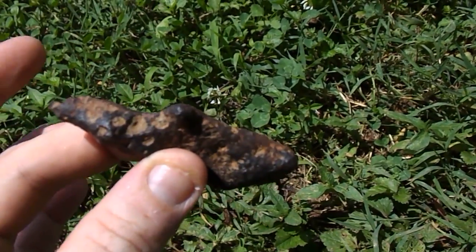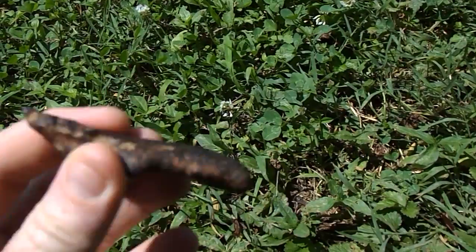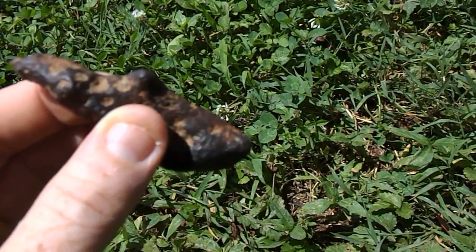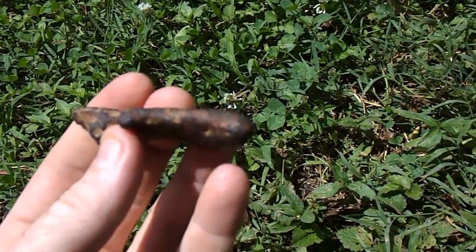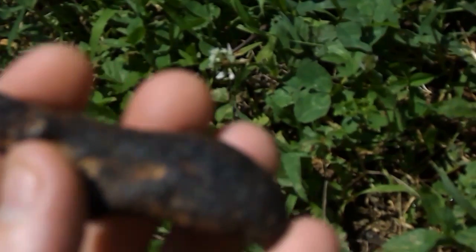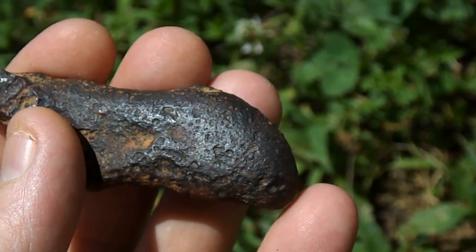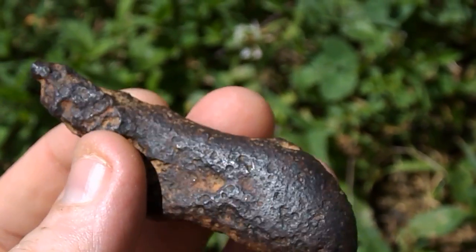Maybe it was just in a ball, or was flying like that. I want it to be a meteorite, and if it is, hell yeah — I'd like to hammer this thing out into a knife.